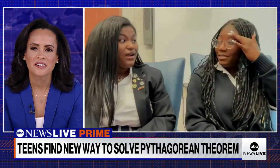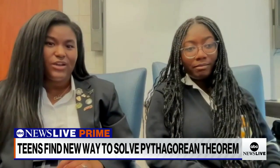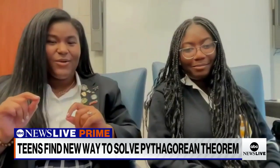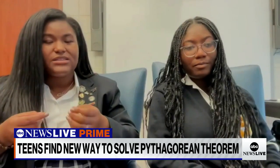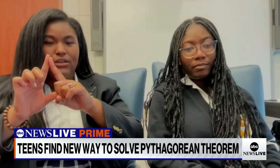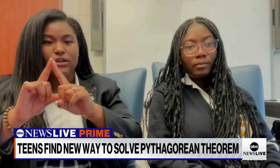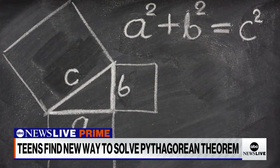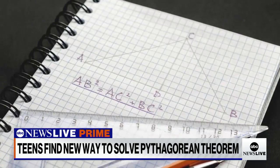I can pretty much break it down. We take a right triangle, and for her proof, we put it into a circle. Then we basically use the triangle and apply what we know about the opposite sides and trigonometry to prove that A squared plus B squared equals C squared. So what was original is using trigonometry to prove this.